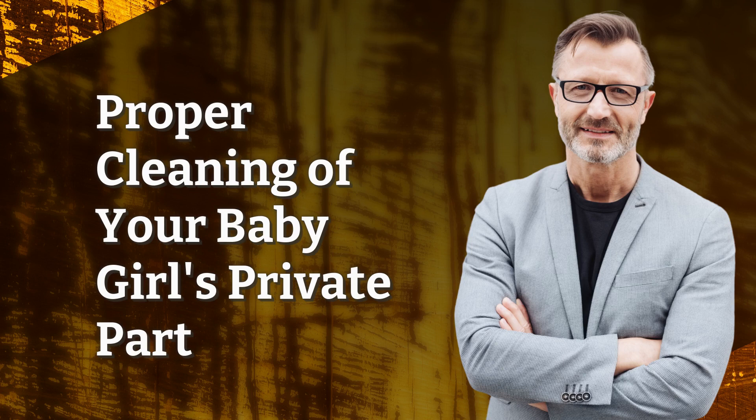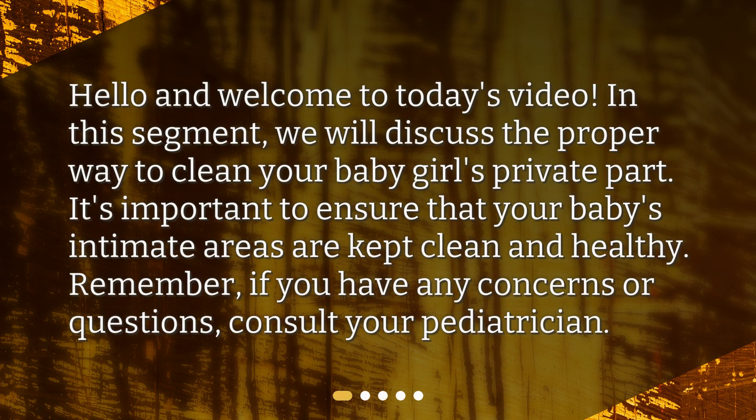Proper cleaning of your baby girl's private part. Hello and welcome to today's video. In this segment, we will discuss the proper way to clean your baby girl's private part. It's important to ensure that your baby's intimate areas are kept clean and healthy. Remember, if you have any concerns or questions, consult your pediatrician.